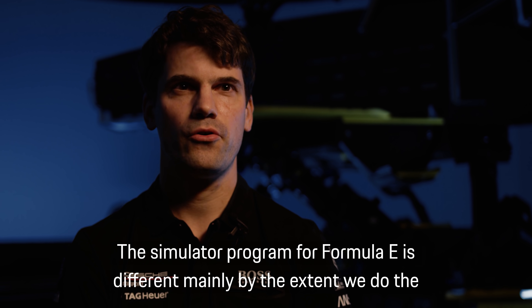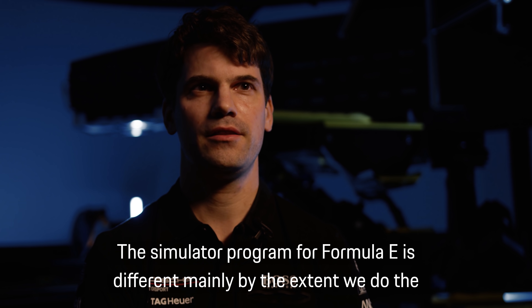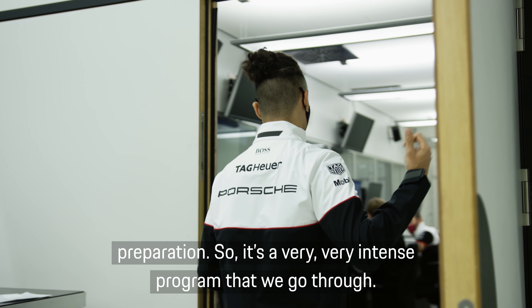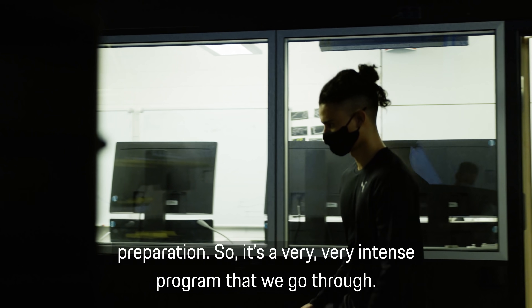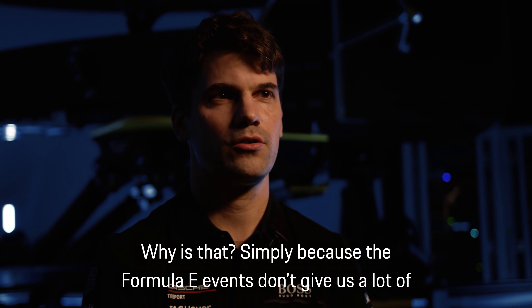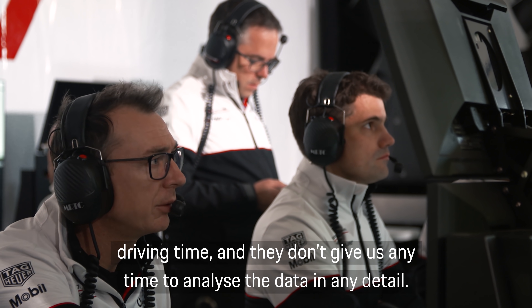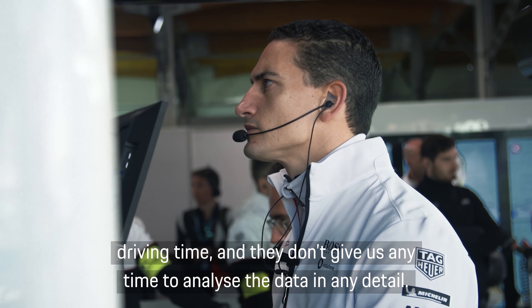The simulator program for Formula E is different mainly by the extent we do the preparation. It's a very, very intense program that we go through. Simply because the Formula E events don't give us a lot of driving time and they don't give us any time to analyze the data in any detail.